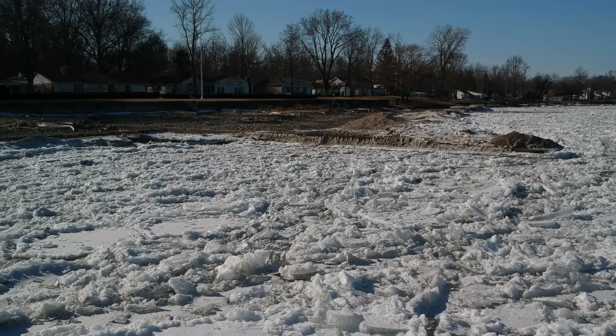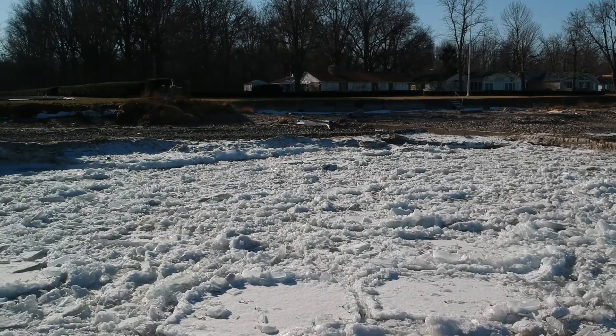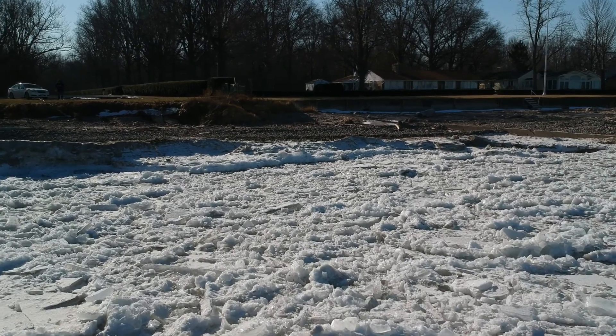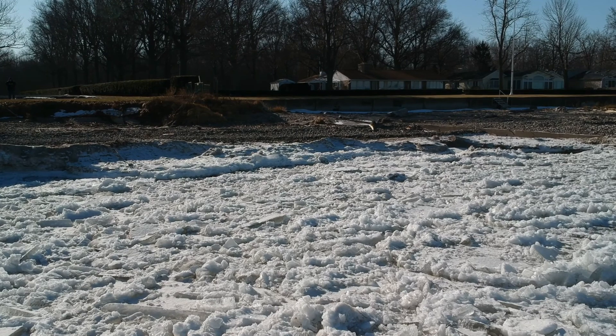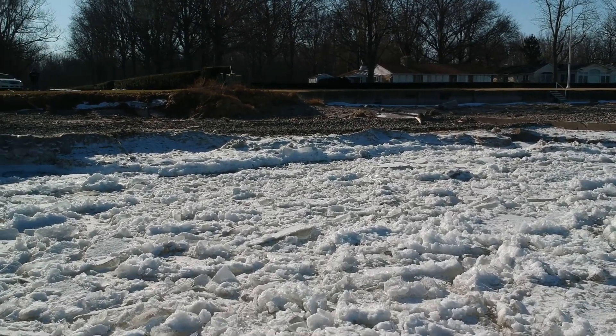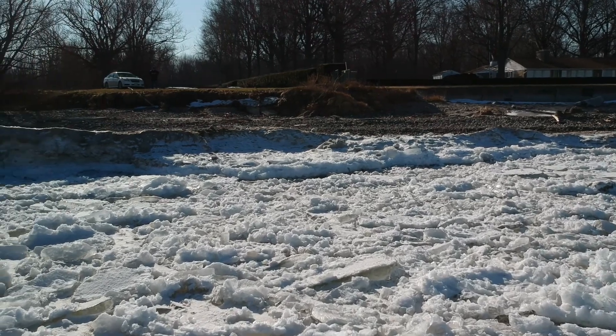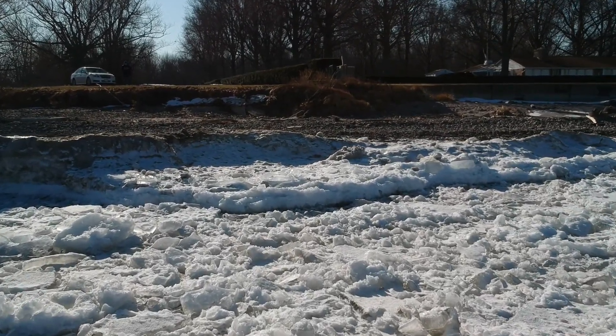There have been times back when I was young when I would walk out on this ice, but I'm a lot less adventurous these days. It's nice to be able to have a UAV to send out and do all your exploring for you while you stay safely on solid ground.